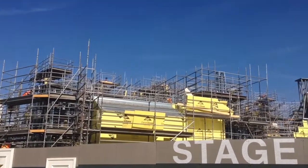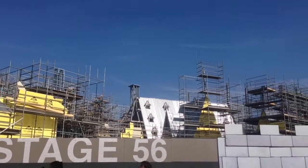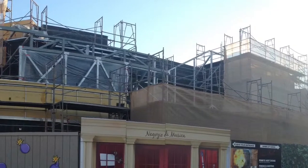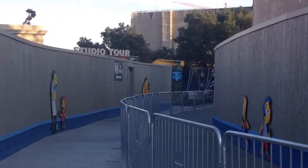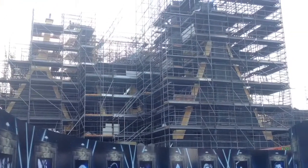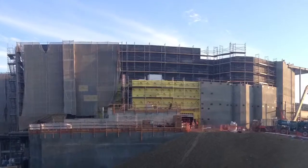The construction for Springfield and Harry Potter is coming along really nice. Springfield opens in 2015, so you can really see the progress it's been making — they just put up some walls to add more theming on both sides. Harry Potter opens in 2016, and the advancement from watching it over time is amazing how much is going into it, especially the main attraction.